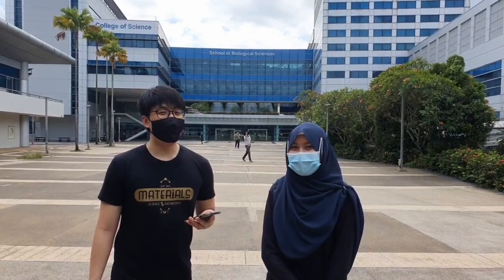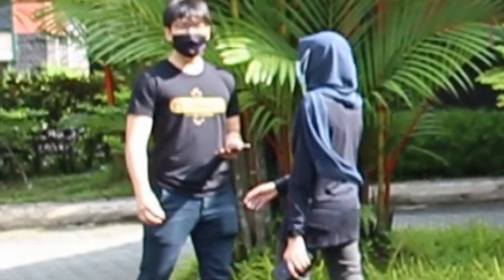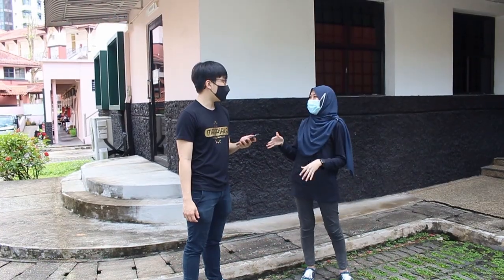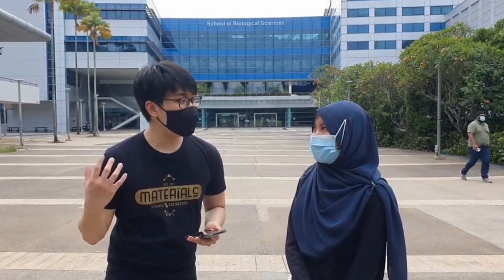Hello and welcome to another episode of MSE! I'm Maverick and joining me today is my very special guest, Wani! Hi everyone! I'm Wani, a year 2 MSE student. I'm currently the Head Programmer for MedSafe 2022. So if you're an incoming Prashe, you might see me there — please say hi when you see me. I'm a HP too.